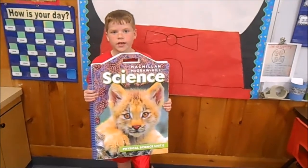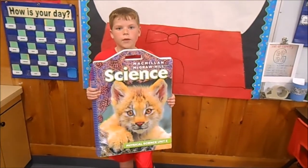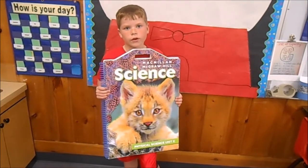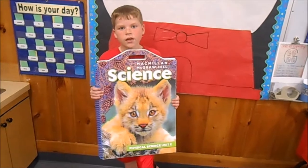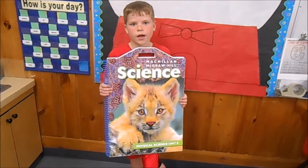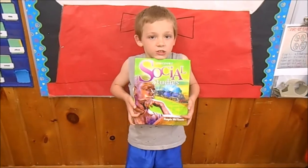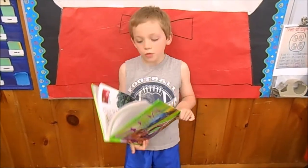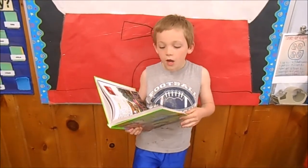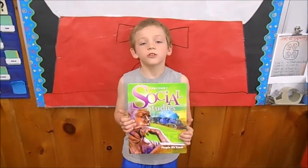This is our science book. At the end of the day, Ms. Sherman reads about science. My favorite topic was habitats — especially the desert. I learned that cacti hold water in them so they don't really need much water. This is our social studies book. We read from it every month about life, communities, and cultures.